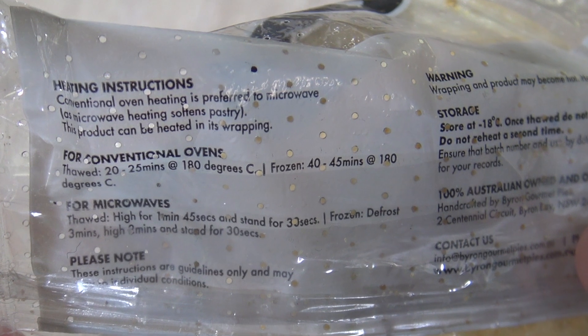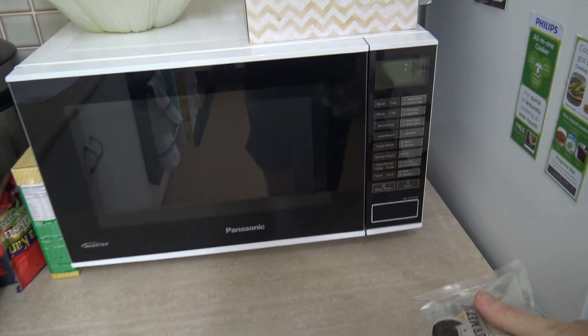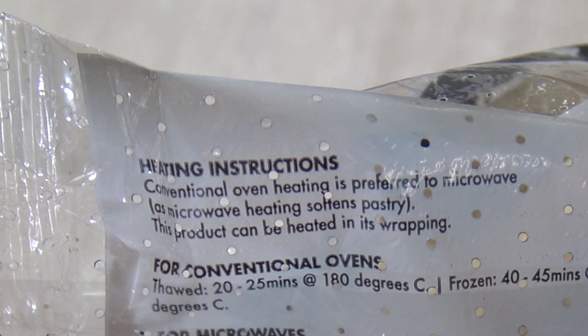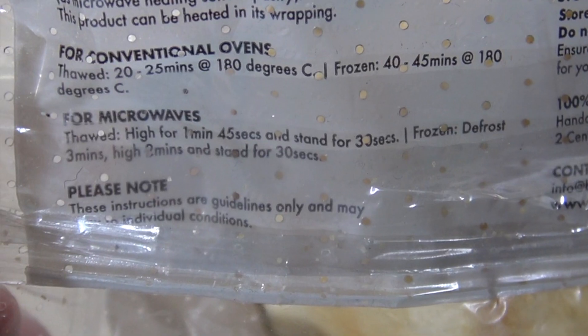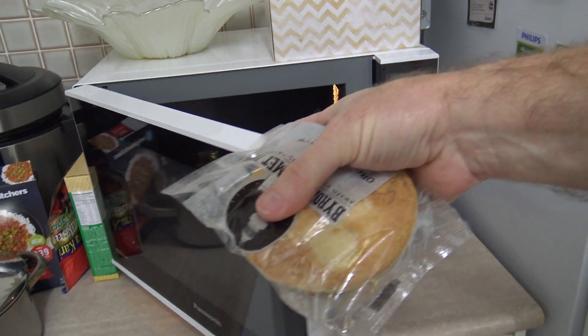So microwave or convection? Heat in the oven at 180 degrees for 40 to 45 minutes. God, so heating this up is going to cost me like $2 in electricity — it takes an hour for my oven to warm up and then it's got to stay in there for another 40 minutes. That's an hour 45 minutes at 25 cents a kilowatt hour, it's going to cost a fortune. I thought you were all about trying to save the environment, Byron Bay. The packaging says convection oven is preferred as microwave heating softens pastry, or microwave from frozen — defrost for three minutes then high for two minutes and stand for 30 seconds. Yeah well I'm not doing that. I'm going to do it the way I always do it — four minutes, high power. It told me I can heat it in its plastic, so there we go. Four minutes.